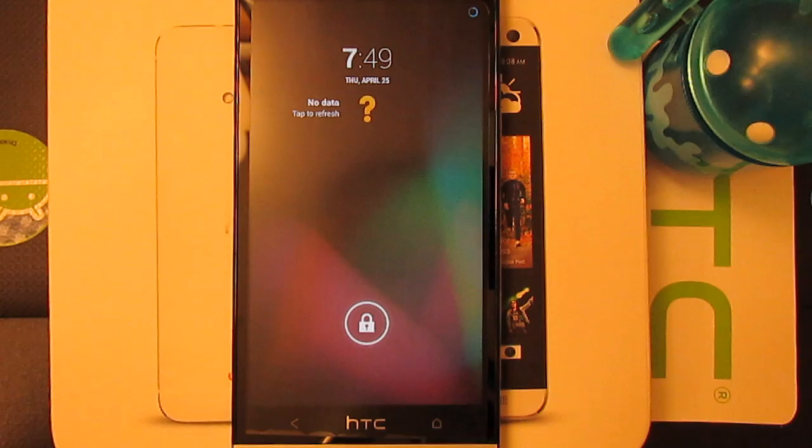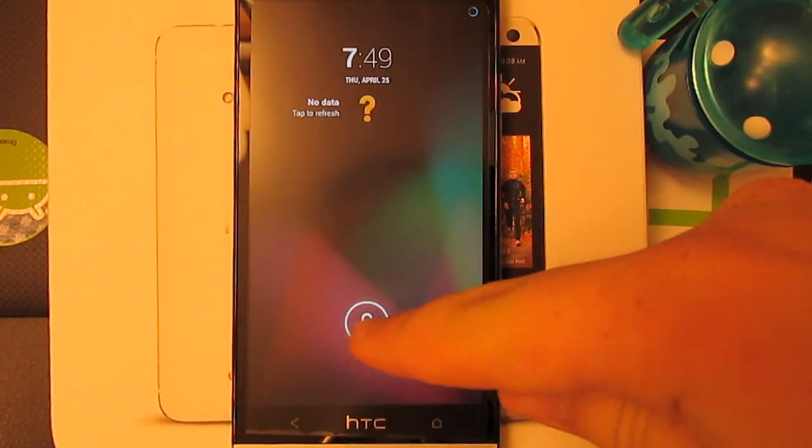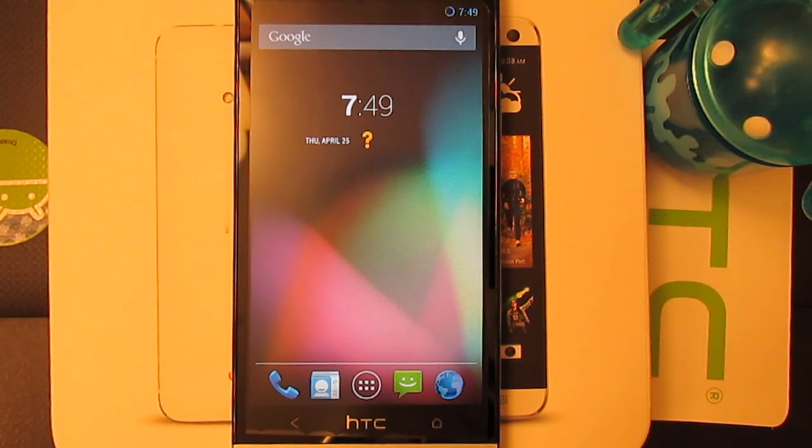So the majority of the functions are actually working on this ROM. Go ahead and unlock it. So you see right off the bat, this is pure Android. This is Android 4.2.2, stock, no bloat, no sense anywhere.